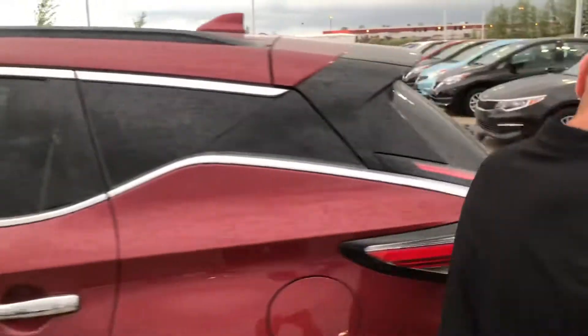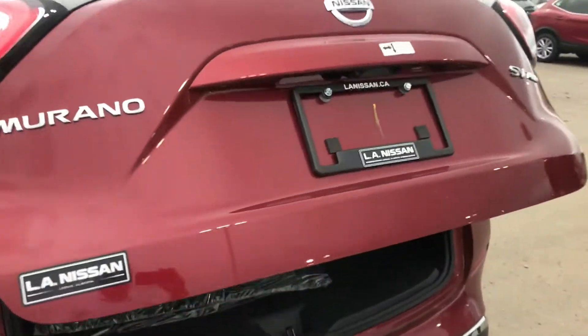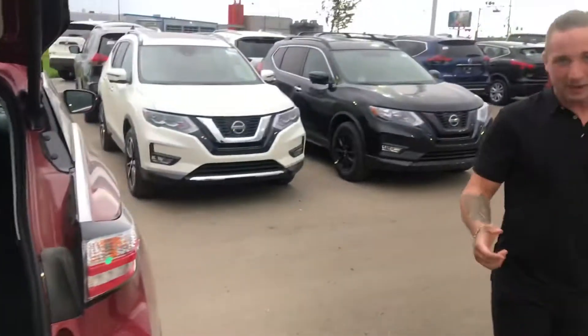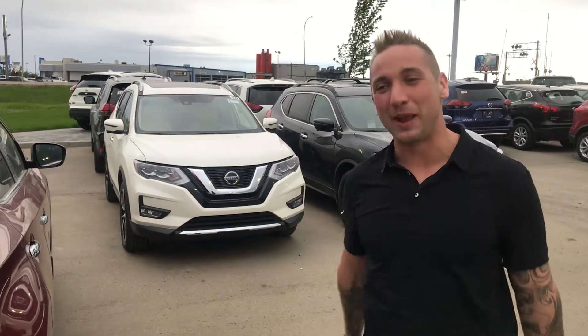We can get you an outstanding deal on these, and back here you do have your power liftgate, which can come in handy of course. We'd love to do your business, Bob. Come on down tomorrow and you can take one of these home. We will never lose on price, payment, or trade value. Thanks Bob, hope to see you soon. Thank you.